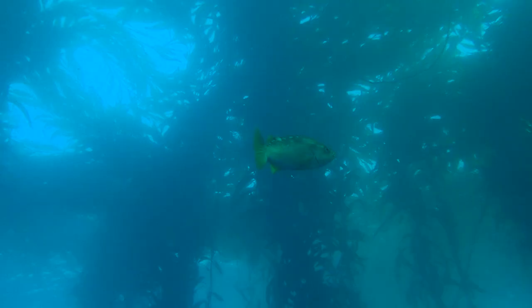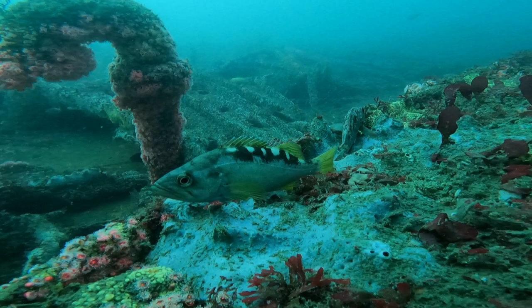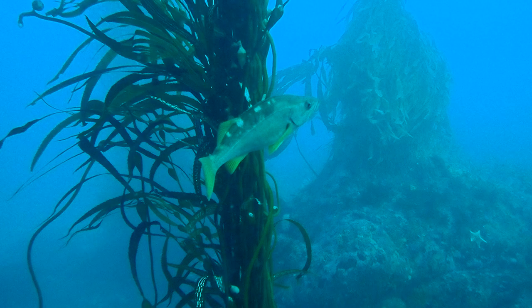Olive rockfish are shaded greenish-brown dorsally and pale ventrally with yellow-toned fins. They have a series of pale spots just below the dorsal fin.